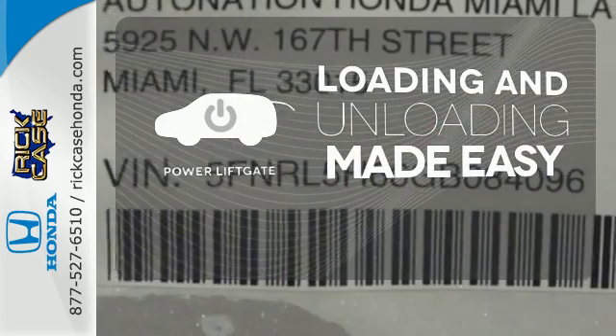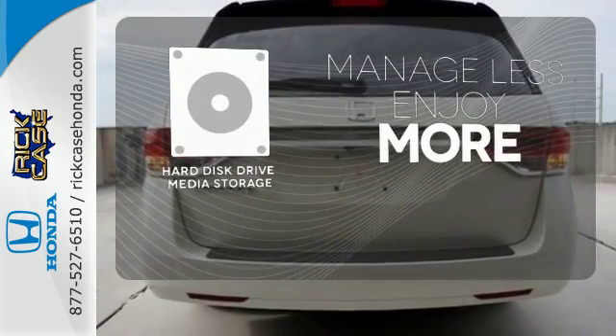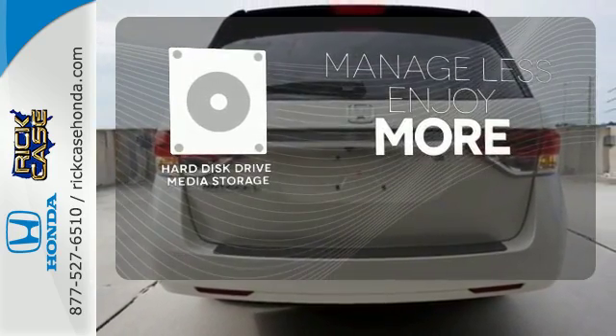Loading and unloading your vehicle just got easier with the power liftgate. Manage less and enjoy more of your movies, music and maps with the hard disk drive media storage.